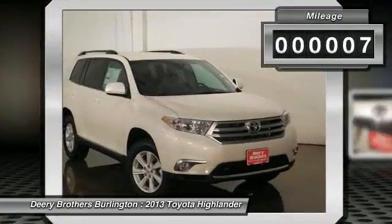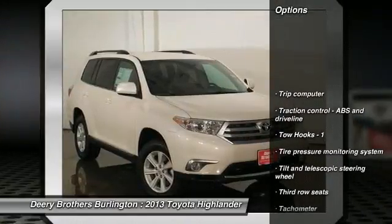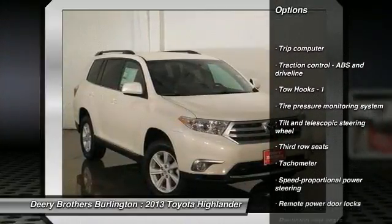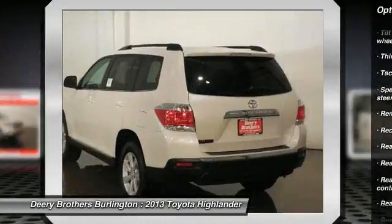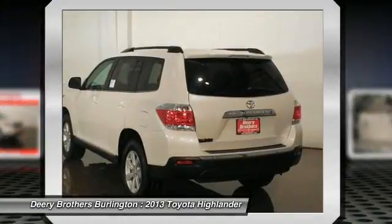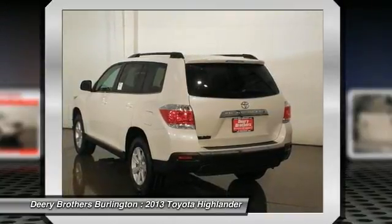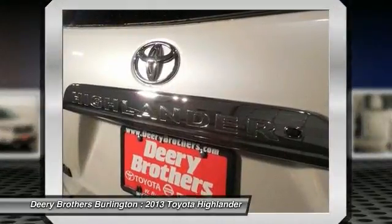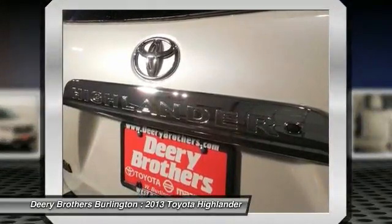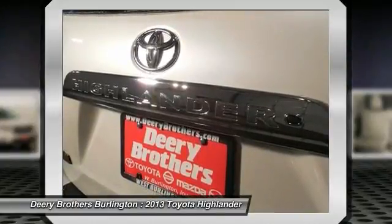It has nice features like Bluetooth, power locks, power windows, auto air conditioning. Disclaimer: all prices and payments, tax, title, license, lien, dock fee $199, security deposit, acquisition fee, freight extra. Customer must qualify for all incentives, which are subject to change by the manufacturer without notice. All special APR payments and financial bonuses are subject to credit approval.